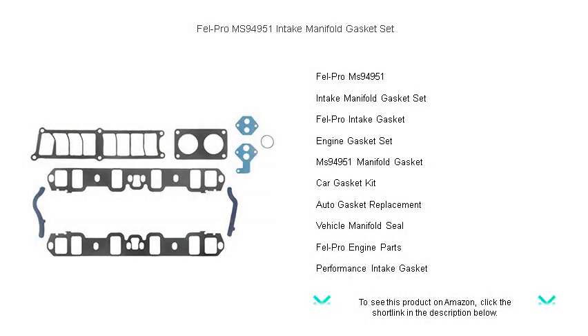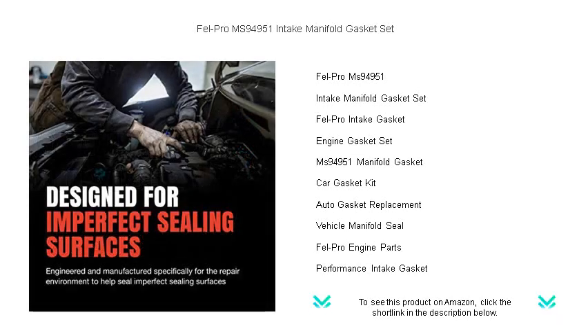Unleash peak engine performance with the Fel-Pro MS 94951 Intake Manifold Gasket Set, your ultimate solution for a superior, leak-free seal.